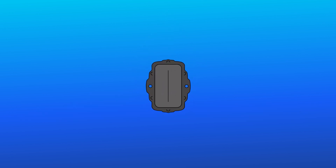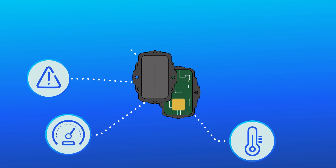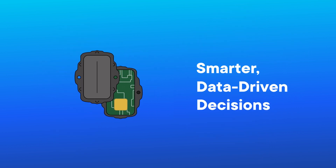In addition to location, the Oyster 3 can also report on temperature, speed and heading, impact and tip detection, run hours, rotation counting, battery life, and more — enabling smarter, data-driven decisions.